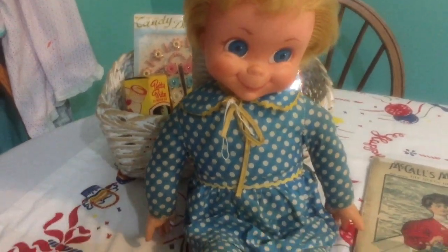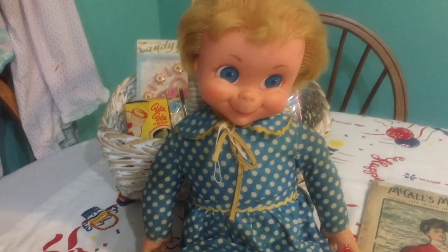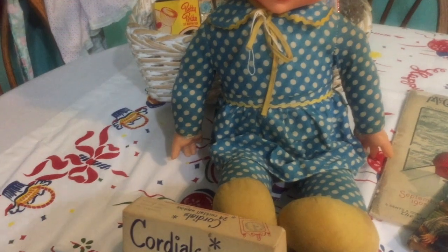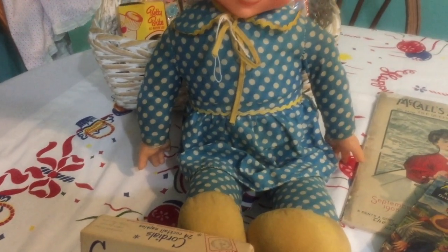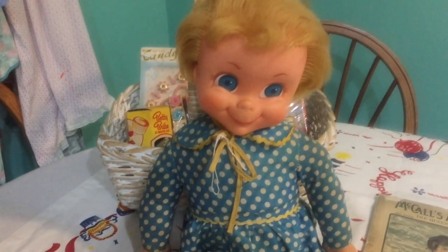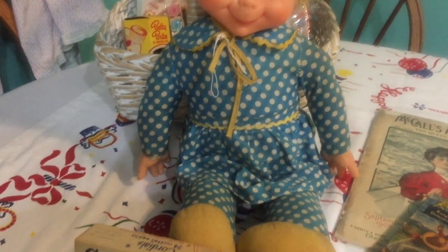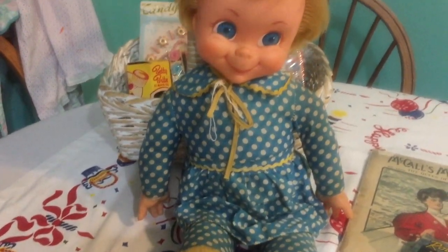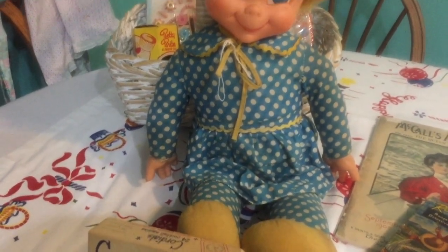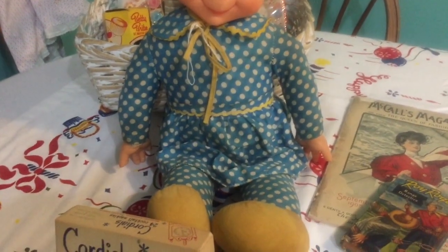The other item that was on my wish list is Mrs. Beasley. I'm sure a lot of you are familiar with this doll — she was featured on the TV show Family Affair and I always really wanted one. She's not perfect; she's supposed to talk but doesn't, she's missing her glasses, and she's been re-stitched in areas. But I love her and I'm so thankful my son got her for me. I may even make her some glasses, or as I joked, maybe she had LASIK surgery!